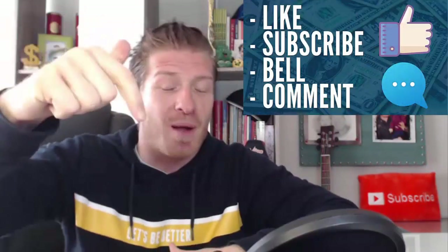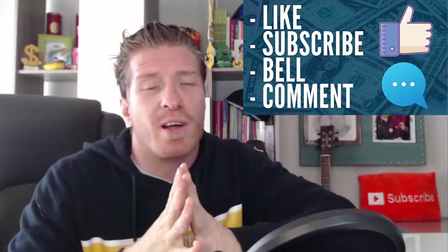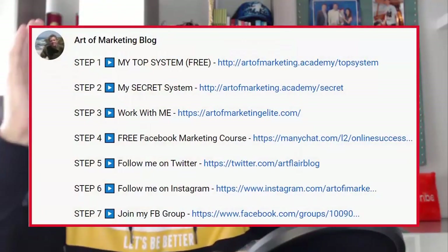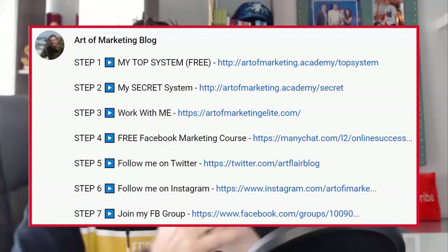Before I show you what to do, make sure to smash the like button, subscribe to the channel, click on the bell, and leave me a comment — it really helps me out with the algorithm. If you are into making money online and working from home, check out all the links in the description: I have my free courses, my coaching, my social media, and all the tools I'm using to make money online.